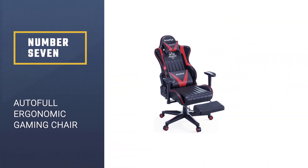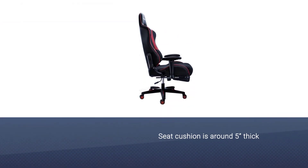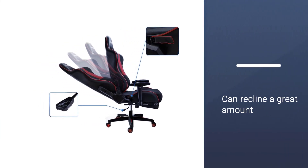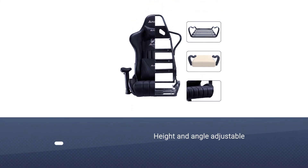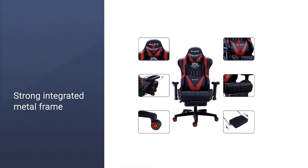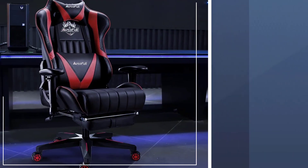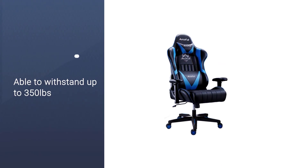Number 7. Auto Full Ergonomic Gaming Chair. You'll find thicker cushions and a sturdier frame at a still reasonable price. The seat cushion is around 5 inches thick on the Auto Full. Like most gaming chairs, the backrest can recline a great amount, up to 155 degrees, beating any office chair for really kicking back from time to time. The strong integrated metal frame and heavy-duty nylon base are able to withstand up to 350 pounds. Carbon fiber and PU leather material provide a better touch feeling, and the SGS-certified four-level cylinder provides added safety protection.